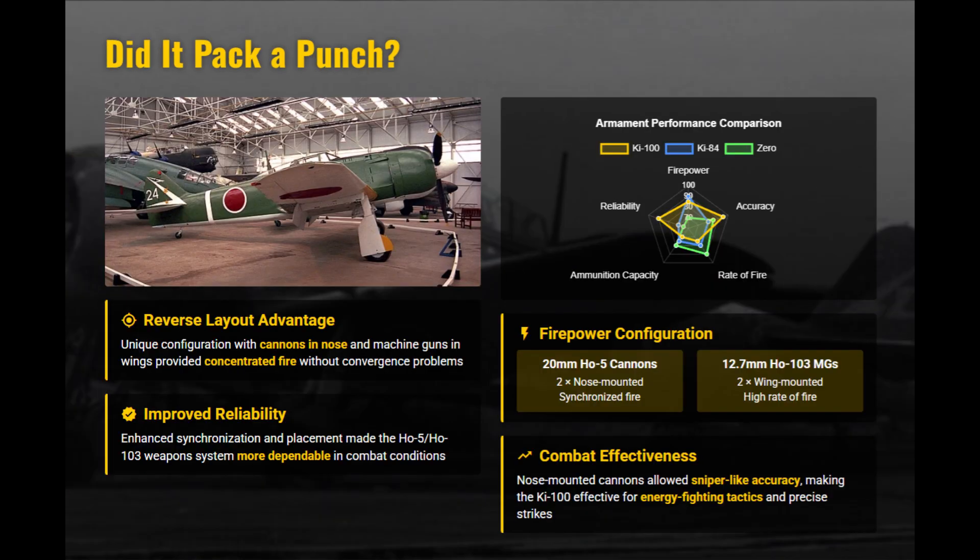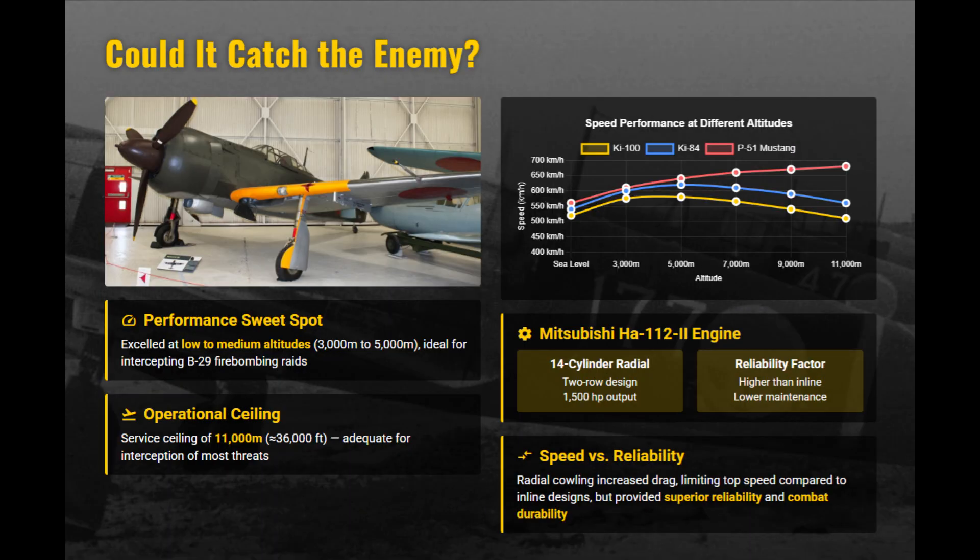Armament typically consisted of two nose-mounted 20mm cannons and two wing-mounted 12.7mm machine guns. The concentrated nose firepower gave exceptional accuracy without convergence issues. Powered by the reliable Mitsubishi radial, the Ki-100 reached nearly 600 km/h in combat conditions. Although not the fastest of 1945, it excelled at low to medium altitudes where late-war B-29 raids were increasingly common.